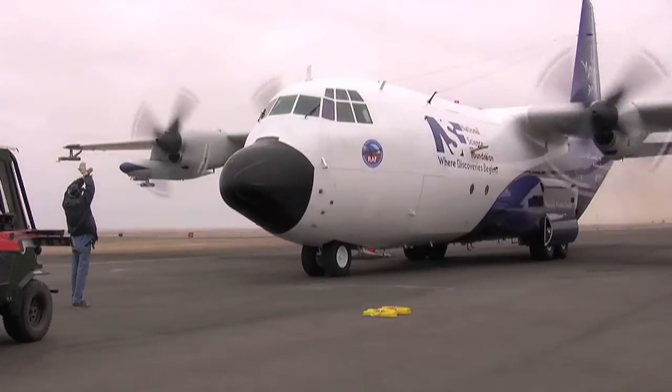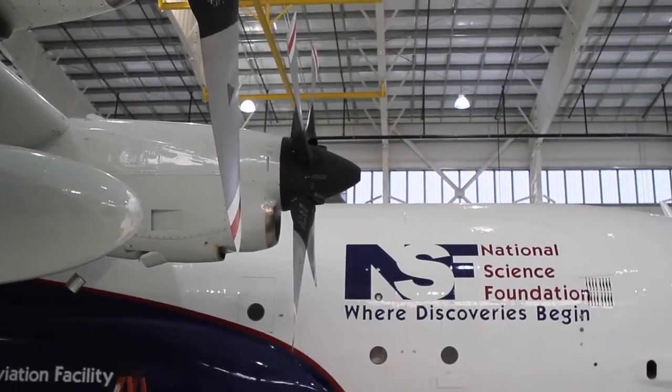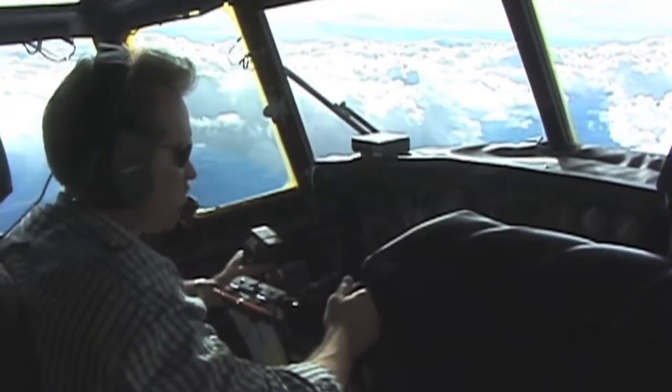The C-130 is a former Navy aircraft, but it's been modified at NCAR. We got it around 1993. Not all projects require high altitudes. Most flux projects that study emissions from the oceans and transport over the oceans are fully happy and better served by the C-130.